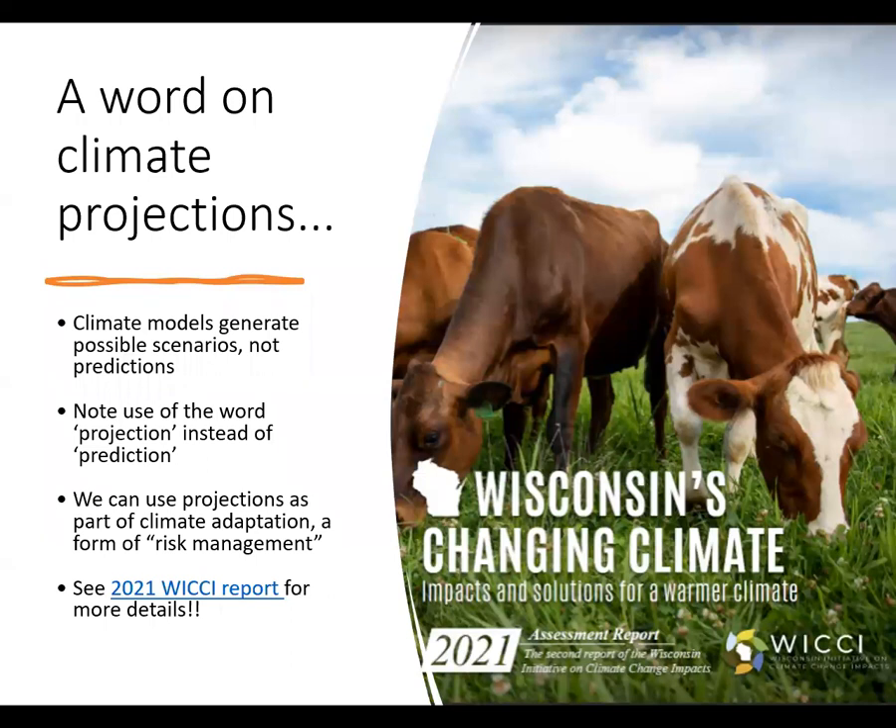Before I start talking about climate modeling, I want to caution you that climate scientists do not have a crystal ball that predicts the future. Instead, their models generate possible and likely scenarios. We actually favor the term projection over prediction for that reason. We can use climate projections as part of climate adaptation, a form of risk management. If we can plot the range of possible scenarios for the future, we can assess potential risk and adapt with logic and intentionality. I encourage you to learn more about this by looking at the 2021 WIKI report referenced here, and I have a list of references on the last slide.